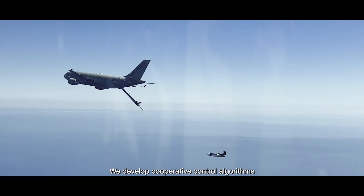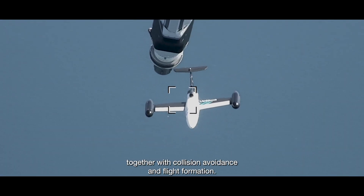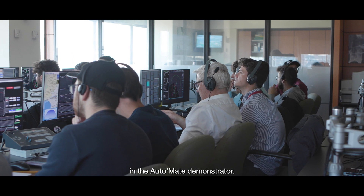How do we do that? We develop cooperative control algorithms together with collision avoidance and flight formation. As you can imagine, artificial intelligence plays an important role in the Automate Demonstrator.